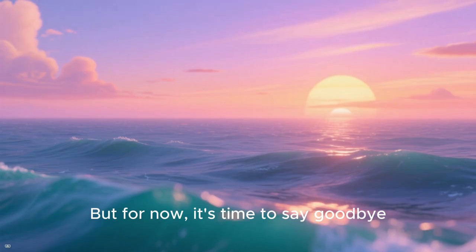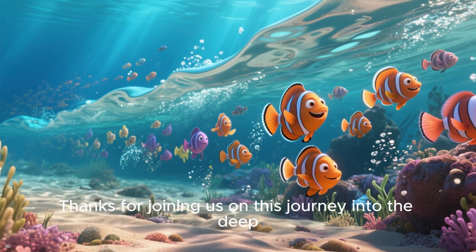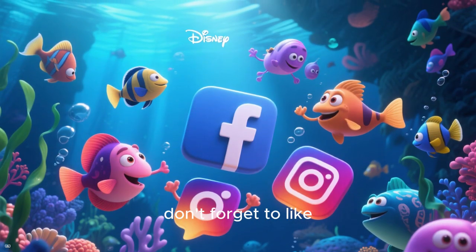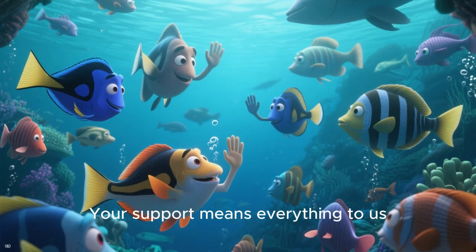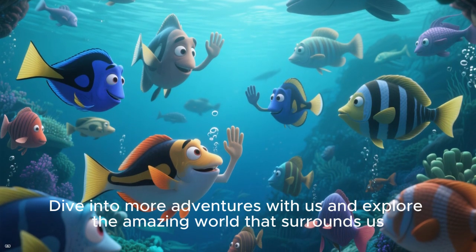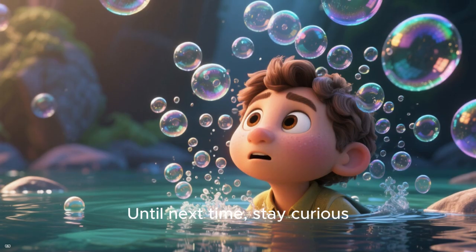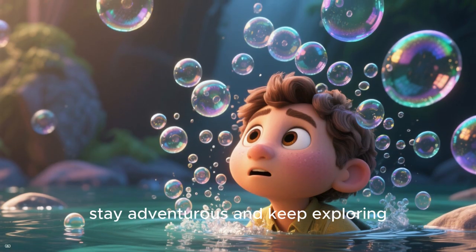But for now, it's time to say goodbye. Thanks for joining us on this journey into the deep. If you enjoyed this episode, don't forget to like, comment, and share your thoughts — your support means everything to us. Dive into more adventures with us and explore the amazing world that surrounds us. Until next time, stay curious, stay adventurous, and keep exploring.